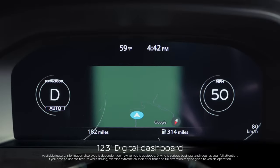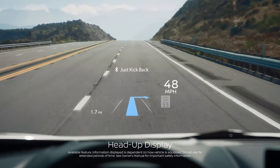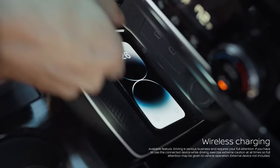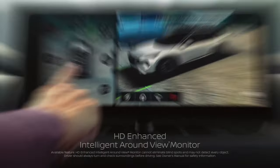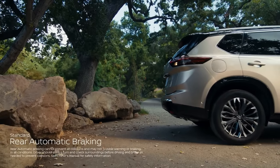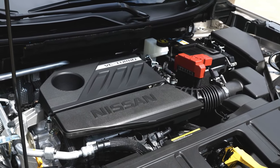Standing proud and tall on the dashboard is a touchscreen infotainment system. While an 8-inch unit is standard on the X-Trail, a larger 12.3-inch screen with Google-based software is available — it's the first Nissan with Google built-in, which includes myriad apps and a sleeker interface than the standard system. Apple CarPlay and Android Auto are both standard, and high-end features such as in-dash navigation and a Bose stereo system are optional.